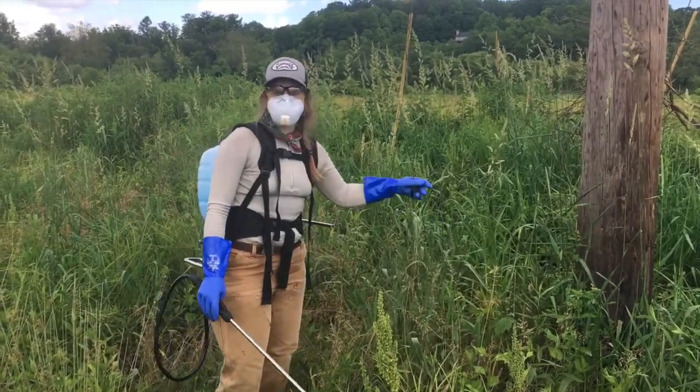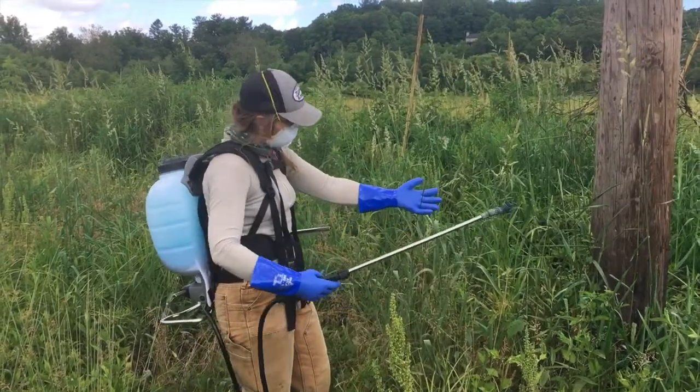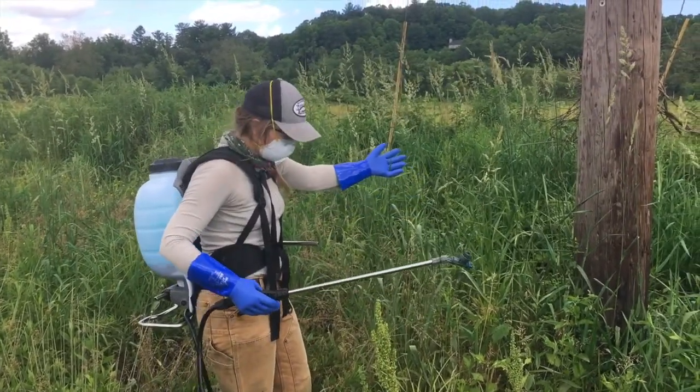Lord, y'all, it's hot out here today with all this PPE on. But here at Ecoforesters, we are safe and sweaty.